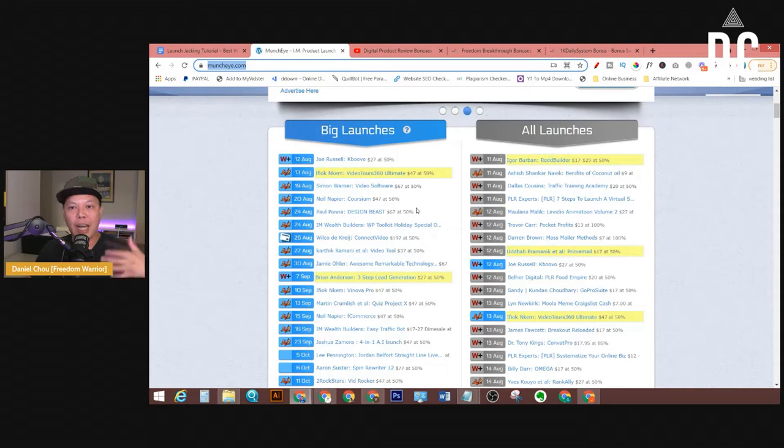All these product vendors are working with what I call super affiliates who have huge email lists. Before a product launches, those super affiliates send out emails to their subscribers about the product information. Some of them, after receiving the email, will click through the super affiliate's link and buy the product. But a lot of people will not buy just because they received an email — they'll hop on Google or YouTube to watch a product review before making their decision.